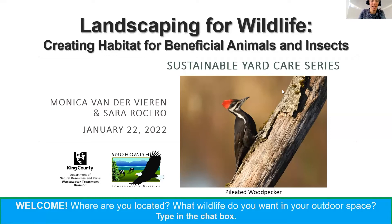I normally teach about wastewater and stormwater. We have two presenters today. One is Monica Vandervieren, who was here last class at our Native Plants class. She is also an employee with the King County Wastewater Treatment Division, and we're really excited to have her back today — she'll be here again next weekend. We also have Sarah Rosero from the Snohomish Conservation District, where she is the Community Engagement Coordinator. This is her second year as a presenter in the series.